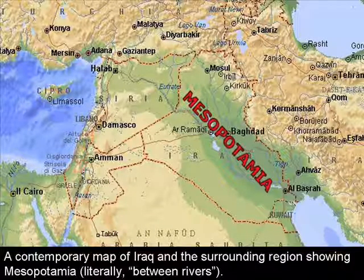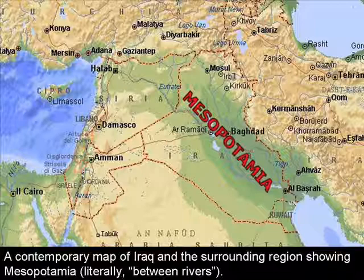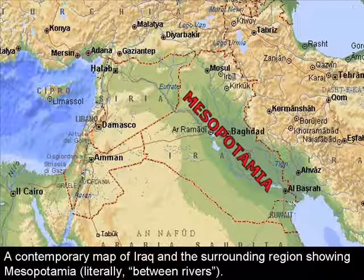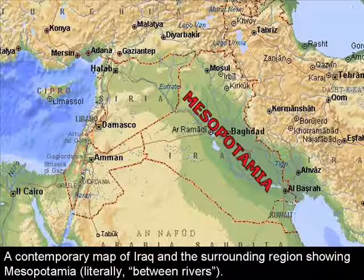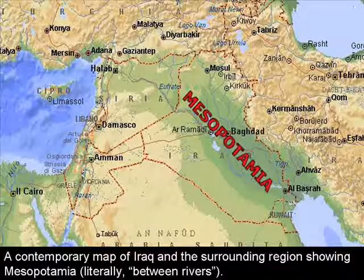In this part of the museum, we will be talking about two particular things that the Mesopotamians used as a technology back in their time. This museum will contain a writing tablet and a mortar and pestle. Each item will be showing you what it is used for and how it is a form of technology in their civilization. They all have a special job in the civilization.